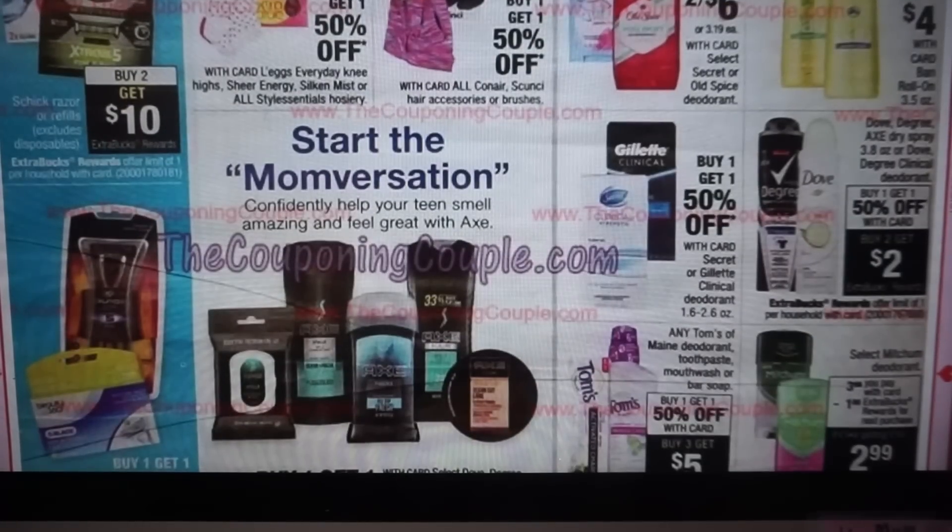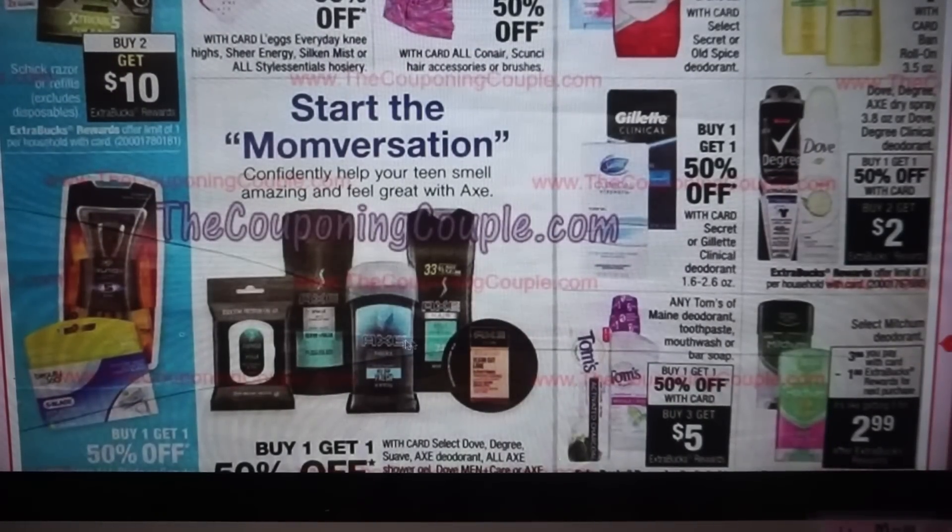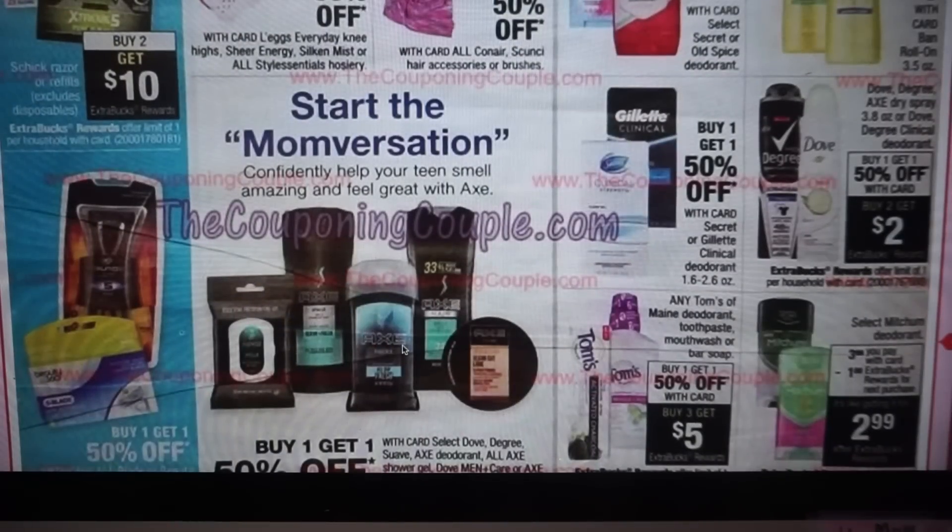We have Ban deodorant at $4, plus a couple of other mishmash deals. Let me know which deal you want to see — I don't think we have any Axe coupons but we might have rebates. I know we have Dove Men coupons. Do you want to see a Tom's matchup in store? Whatever you want to see, let me know in the comments below.